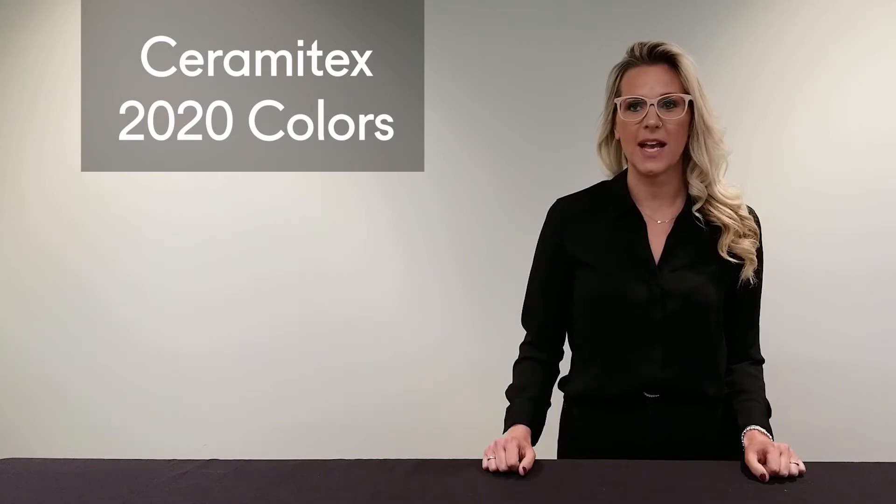Hi, welcome to today's episode. Moving forward into this new decade, we thought we would share with you the newest colors available for Ceramitex.